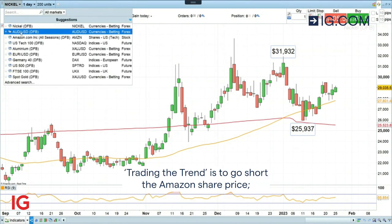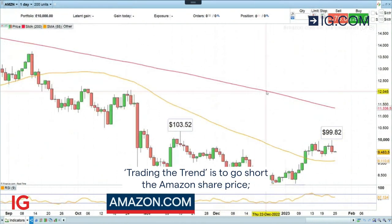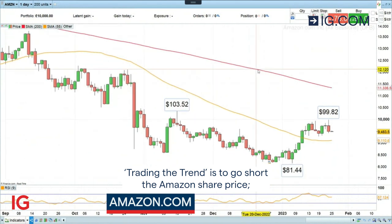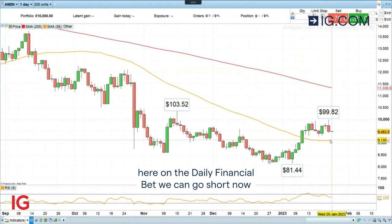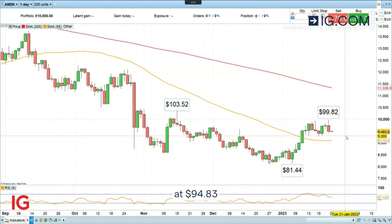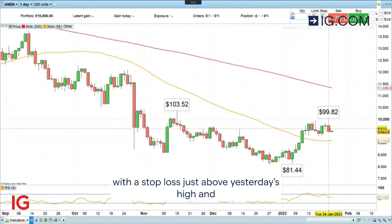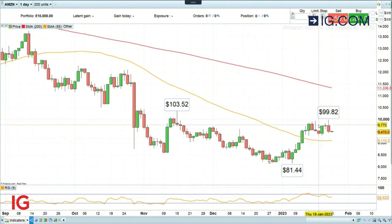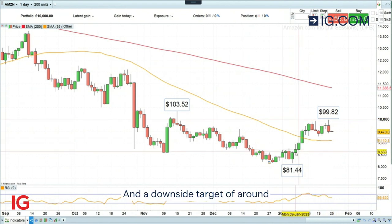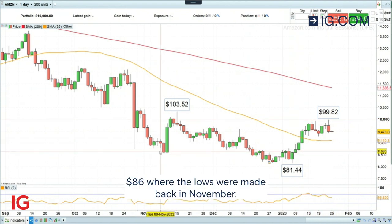Today's Trading the Trend is to go short the Amazon share price. Here on the daily financial bets we can go short now at $94.83, with a stop loss just above yesterday's high at $100.05, and a downside target of around $86, where the lows were made back in November.